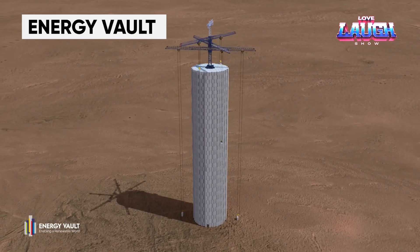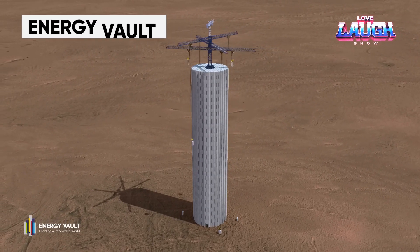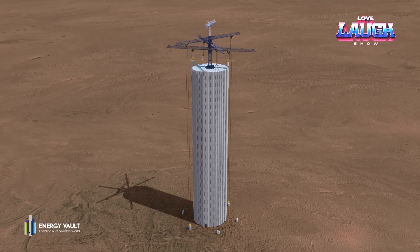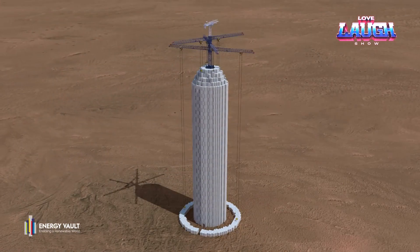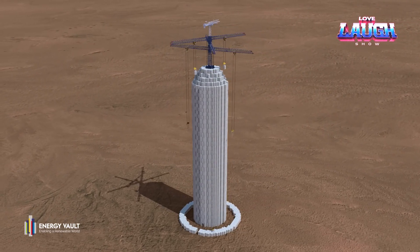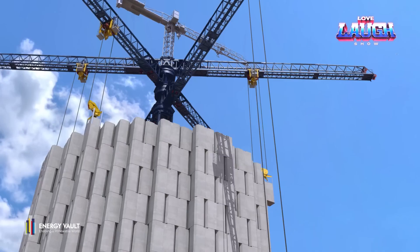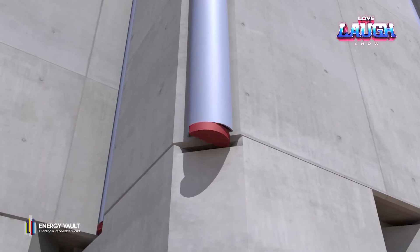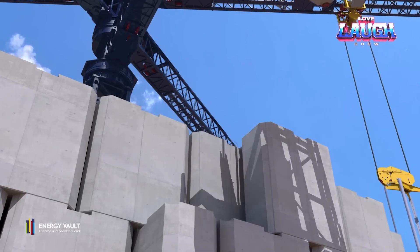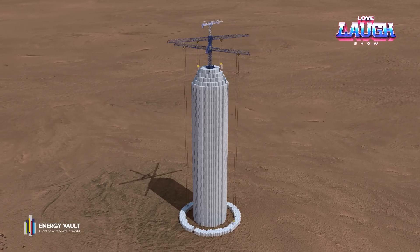The Swiss company Energy Vault builds special gravity towers, which work on the same principle as conventional pumped storage power plants, except that they don't need water to work, so they can be installed almost anywhere. The 390-foot towers are designed to accumulate excess green energy generated by wind turbines and solar panels.